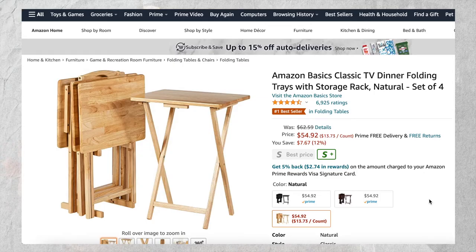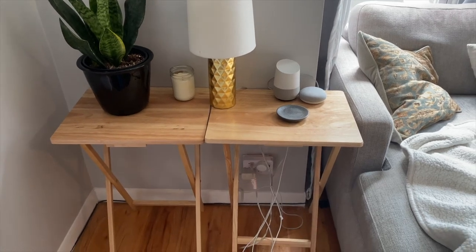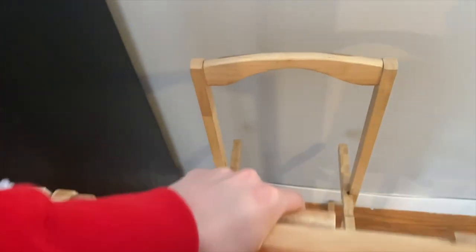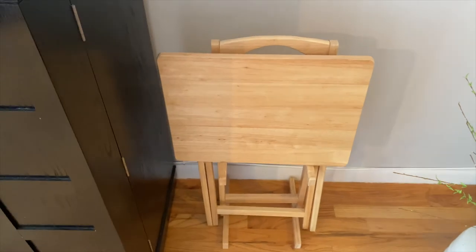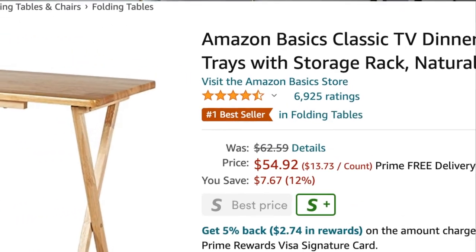Another table and desk option are folding TV trays. I feel like these are from my childhood and are making a comeback. We bought a set of four on Amazon and use them all the time — two as side tables for our couch and the other two for many different things, like eating outside or working on the couch. I'm actually using one right now to set my computer on while filming this video. I love that this particular set comes with a little holder so you don't need closet space for them. They are the number one best seller in folding tables for good reason.